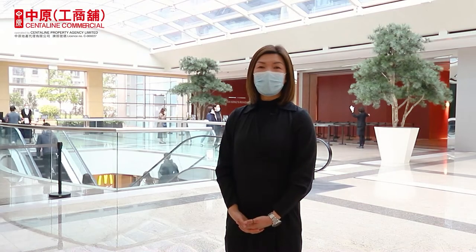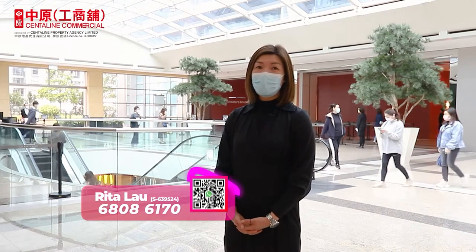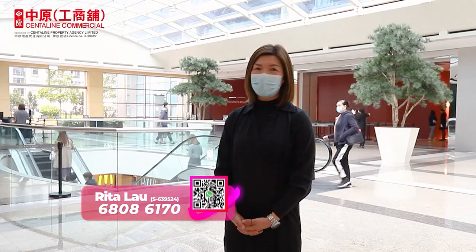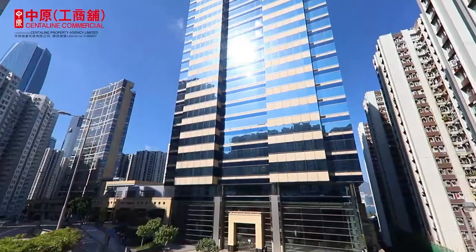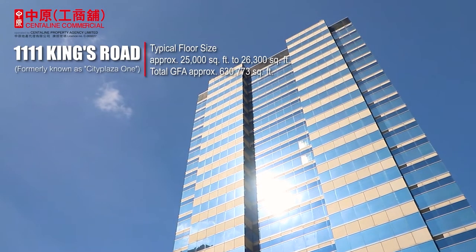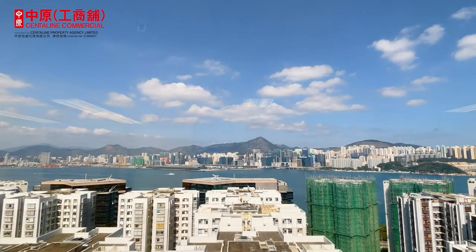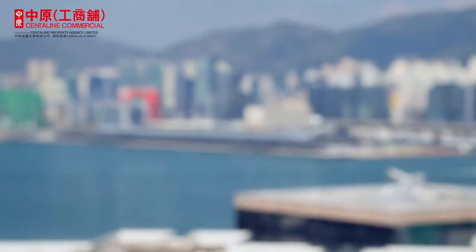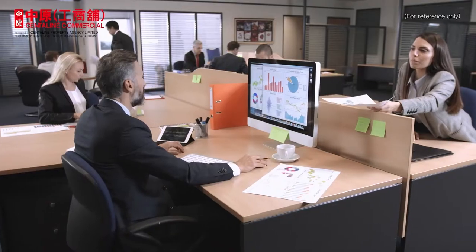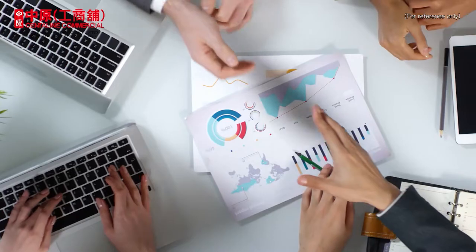Along with the redevelopment plan of City Plaza Phase 1 in 1997, 1111 Kings Road was built above the shopping mall and Taikoo MTR station. The 23-storey building has a total GFA of approximately 630,000 square feet. Tenants on higher floors enjoy the majestic Victoria Harbour view. Office units are available in different sizes for different companies, including financial institutions, insurance companies, and multinational corporations.